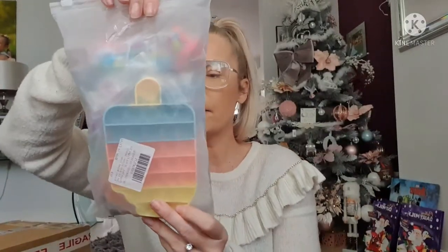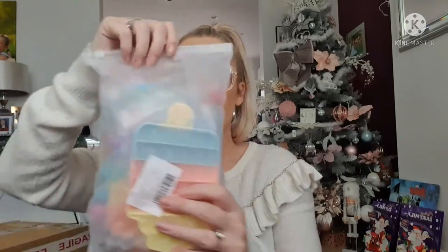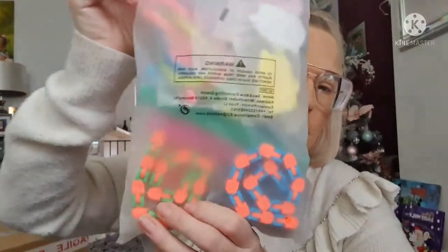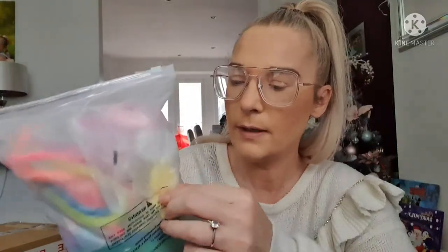I also picked up a 30-piece fidget toy set for kids. My daughter loves fidgets and pop-its — she's even got a pop-it fidget advent calendar. There are 30 different varieties in here including sensory toys, puppets, rainbow noodles, and more. She's absolutely going to love that added to her collection.